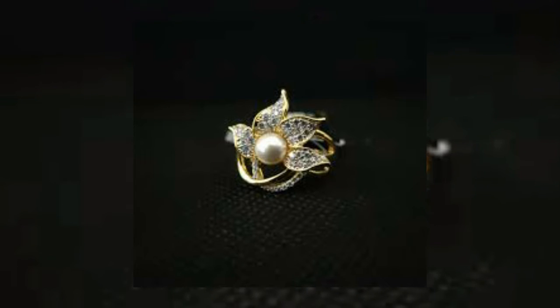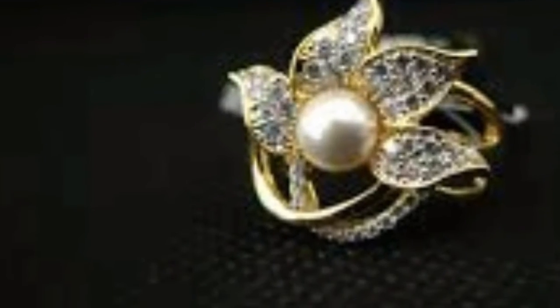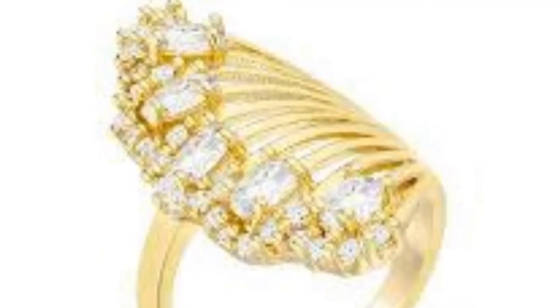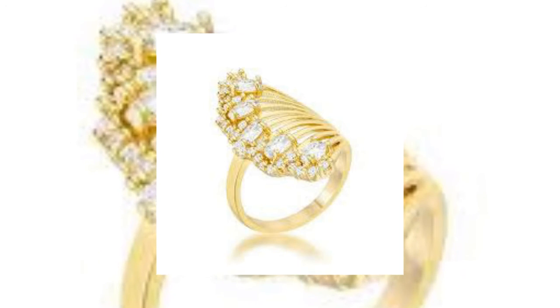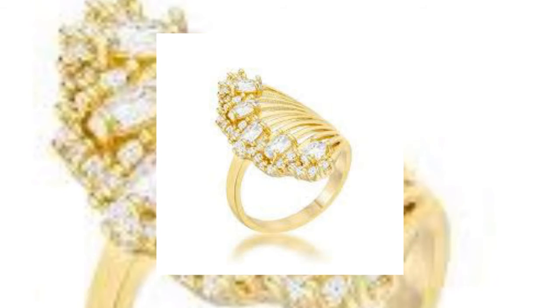The next ring is a flower, but it is a half flower — it is one side — and it is very beautiful. Here you can see the flower and it is really beautiful.